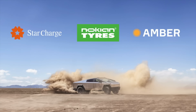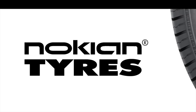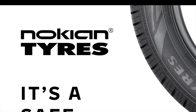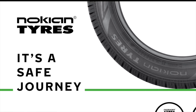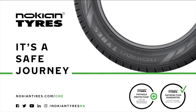Thank you to our sponsors for today's video: Nokian Tires, Amber, and Star Charge. Nokian Tires is a leader in safety and sustainability, maximizing performance and efficiency with their Made in USA all-season tires and their dedicated Haka Polita EV winter line from the inventor of the winter tire.